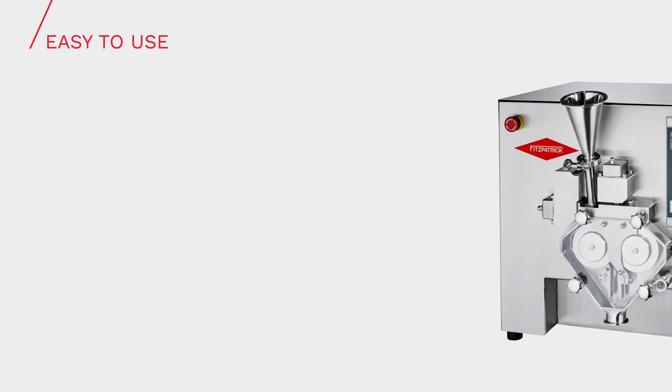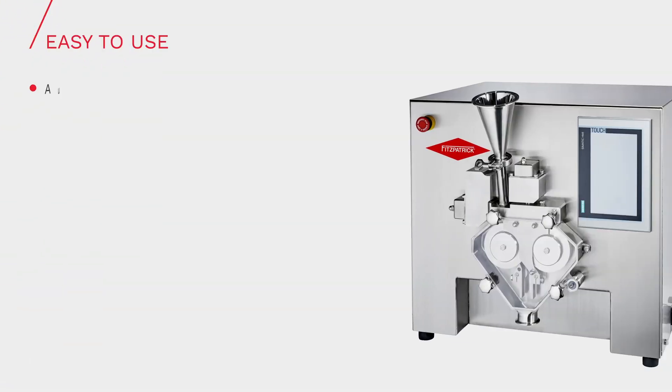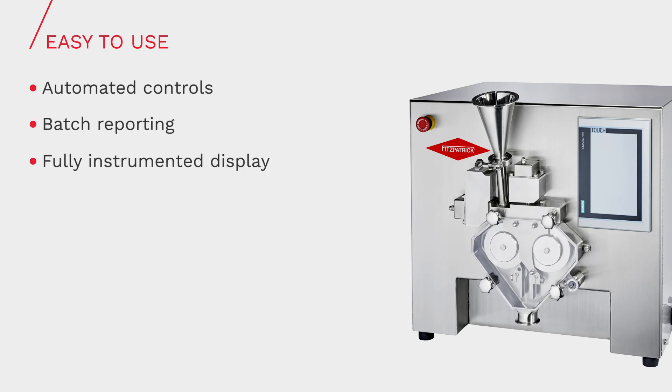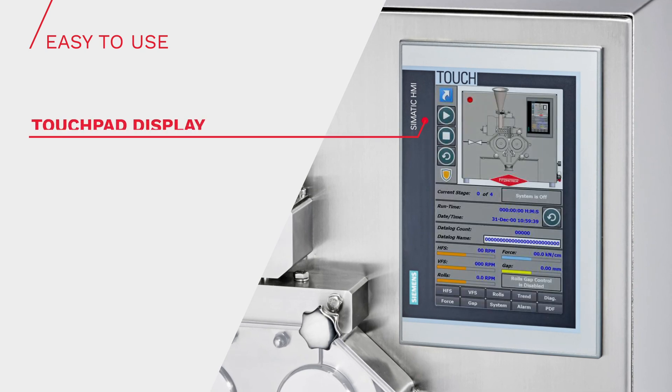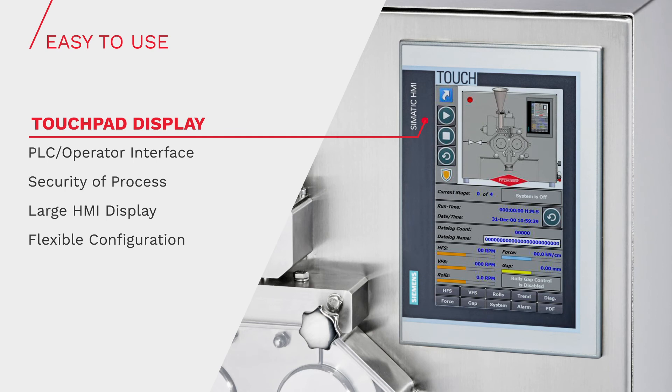The LCS is really easy to use and can be used by multiple staff without complicated parameter setup protocols. It is fully optimized for R&D operation and can accommodate frequent parameter changes. The intuitive touchpad display provides control of all of the independent feed and roll compaction variables.